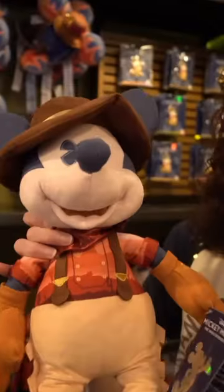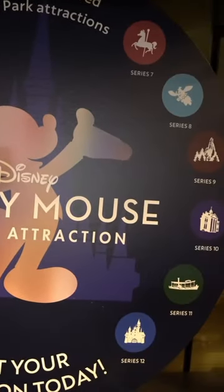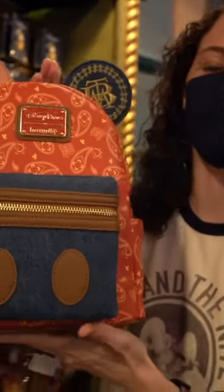Limited edition Mickey series, the Main Attraction merchandise, including matching Loungefly bags. So don't miss out on the fun — visit Big Top Souvenirs on your next trip to Magic Kingdom.